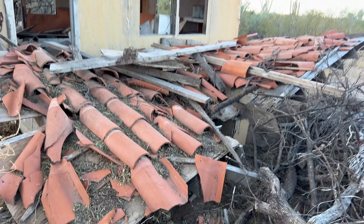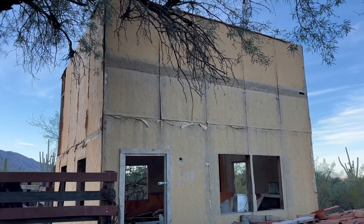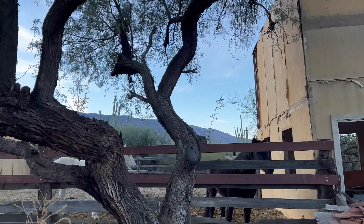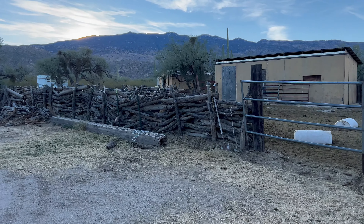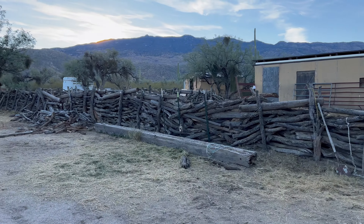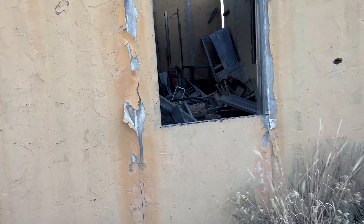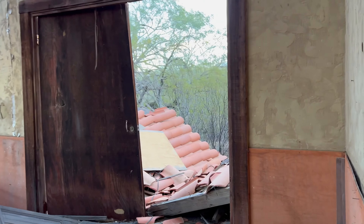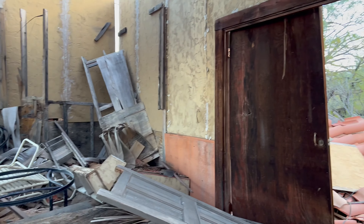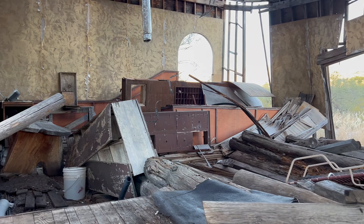The tile roof collapsed about two years ago, so they can't sit on the porch anymore. That's the old corral. That was the main entrance. The fireplace.